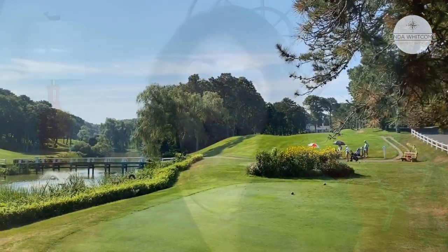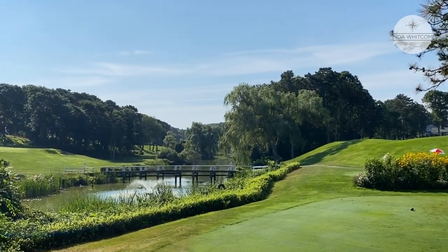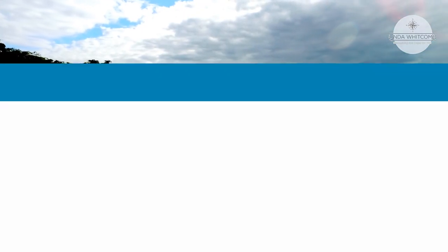South Yarmouth is a golfer's haven with three beautiful public courses. Neighborhoods surrounding these courses are a beautiful place to live, with street names like Par 3 Road and Country Club Boulevard.